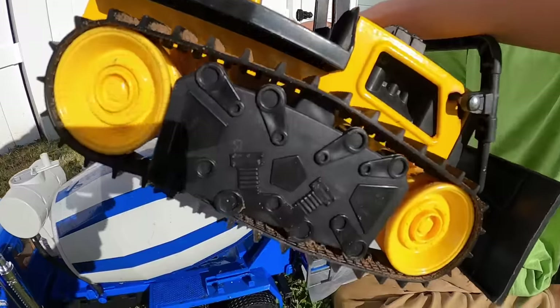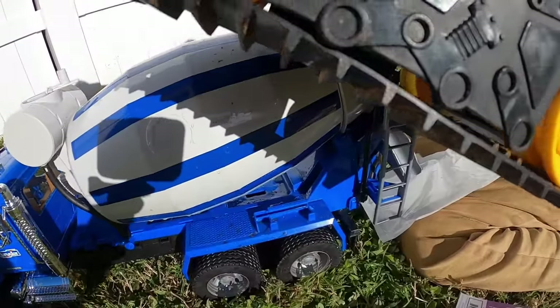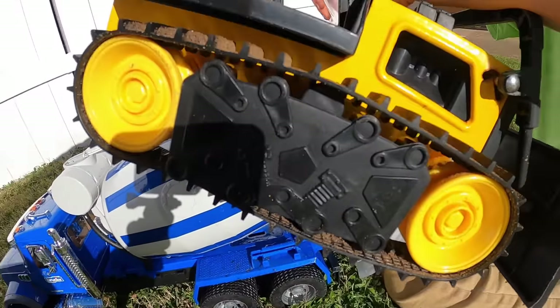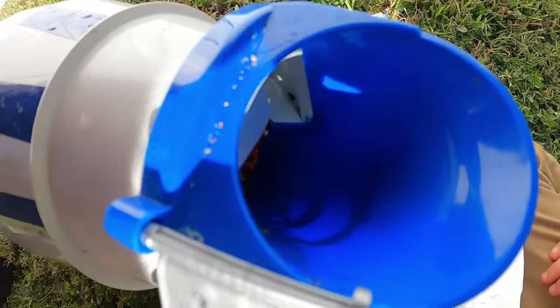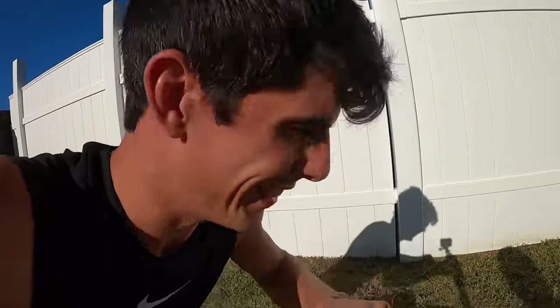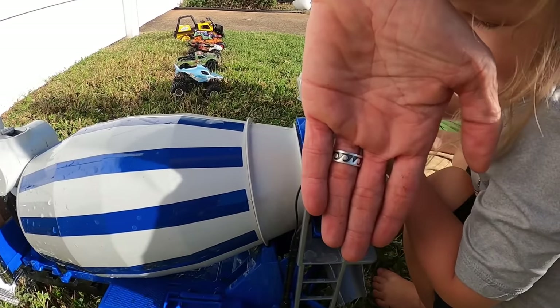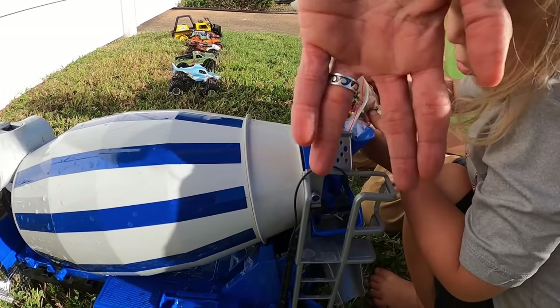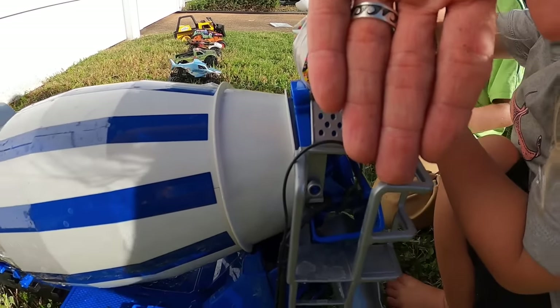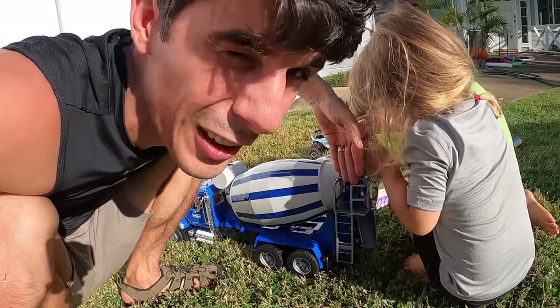Do you hear that? Let me give you a little peek. The noise sounds so cool. Can you see it? Don't peek. Okay River, your turn now. Dump it in, I'm blocking with my hand this time. Do you hear that noise? That is such an awesome noise.